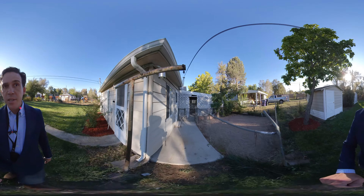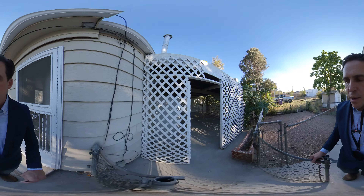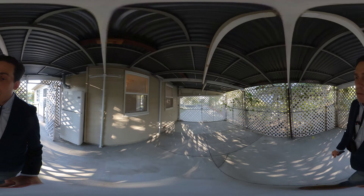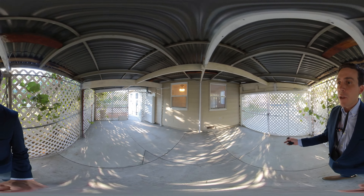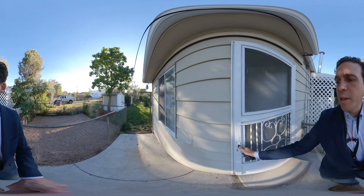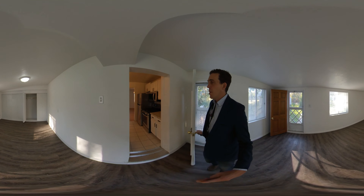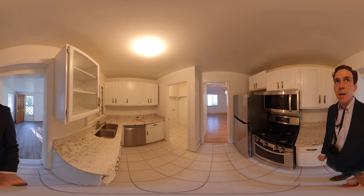This is the side entry back into the home. Let's take a quick look at the carport — a nice covered carport with a gate, so you can use it for car storage or as a covered back patio. Either way it's very functional. Thank you so much for taking a tour of this Athmar Park home, and I hope you take some time to see it in person.